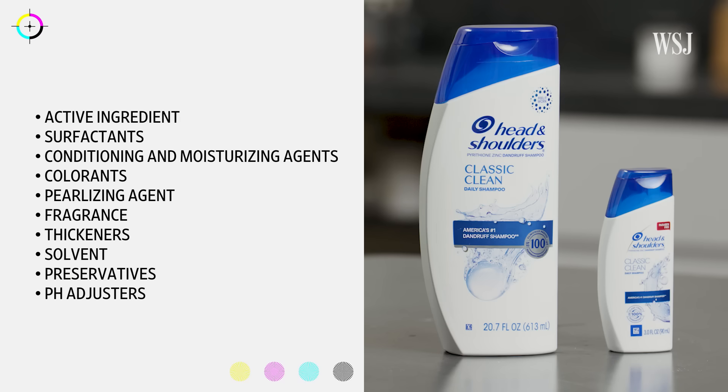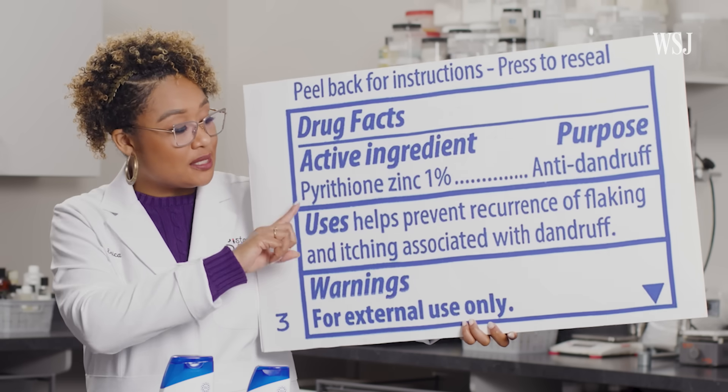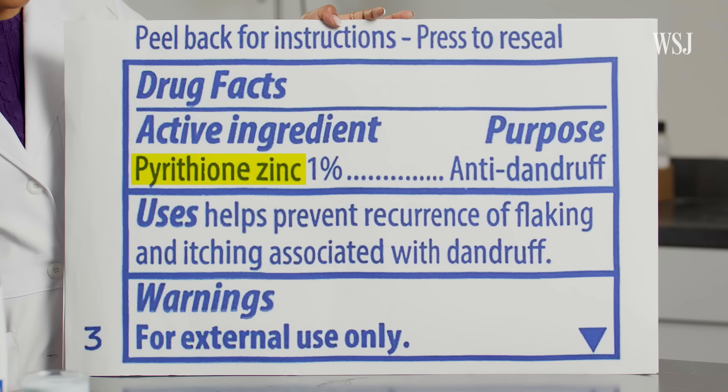Erica broke down the ingredients into categories. Let's start here. One of the first ingredients I see is pyrithione zinc. This is one of the most common actives used in the cosmetic space to fight dandruff.